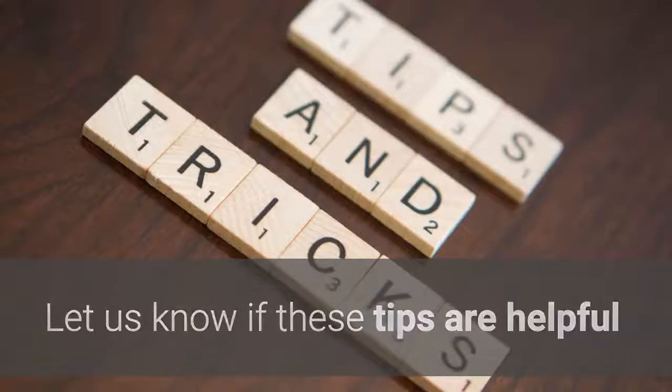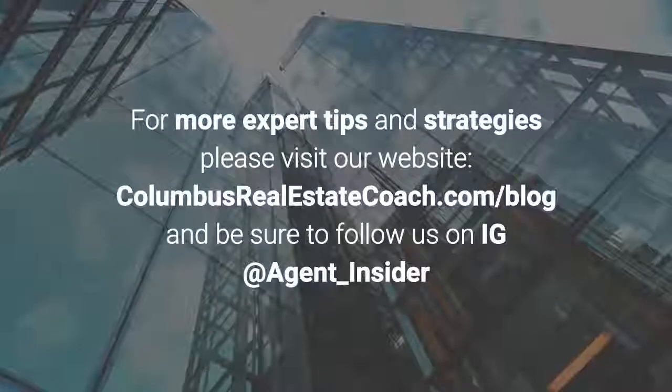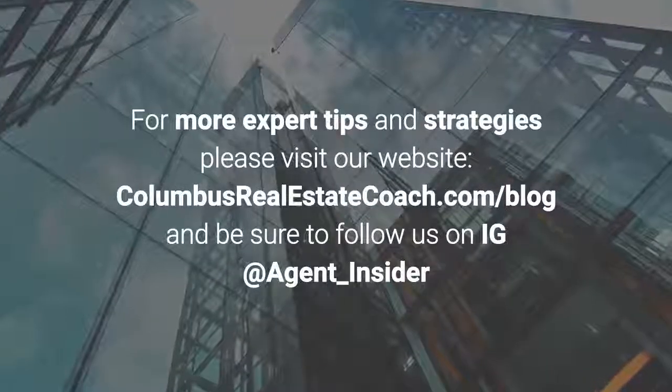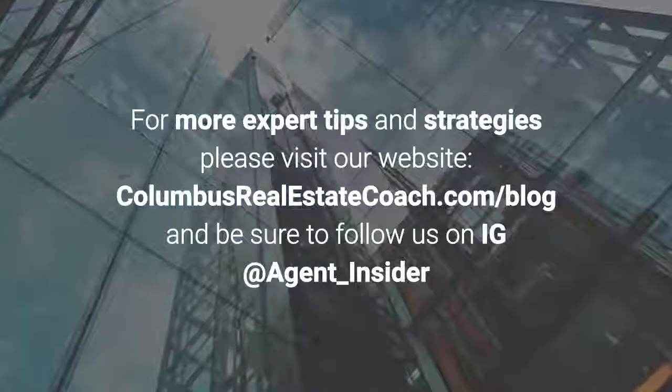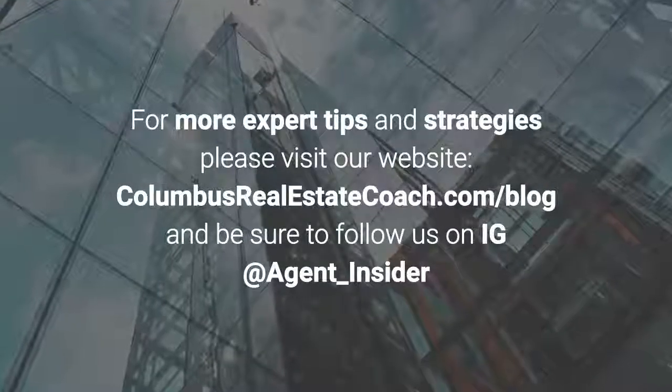Let us know if these tips are helpful and if you plan to implement them in your business. For more expert tips and strategies, please visit our website columbusrealestatecoach.com/blog and be sure to follow us on Instagram at agent_insider. Until next time, thank you for watching.